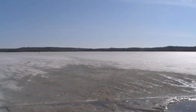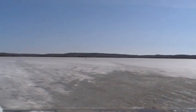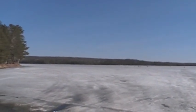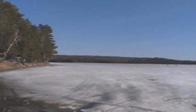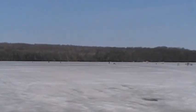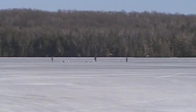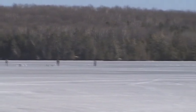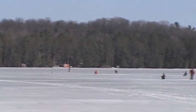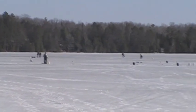Hi guys, this is from the boat landing. I wanted to give you an idea — right now it looks kind of like a huge ice flow. We're sitting on the actual south side of the lake looking north. Check out all these people ice fishing — they are crazy. There's still about 14 inches of ice on the lake. That should tell you how neat of a lake it is.